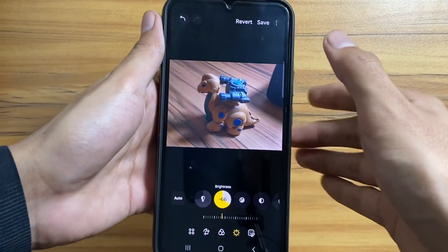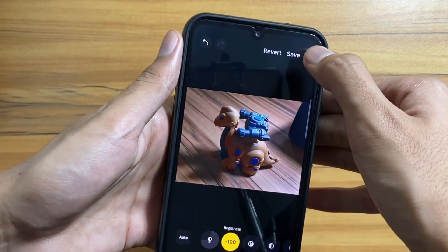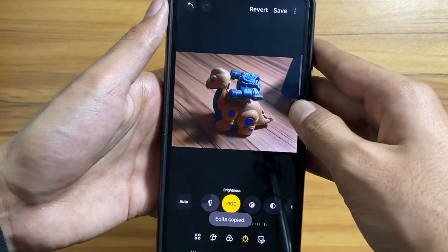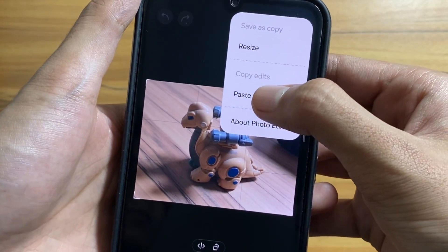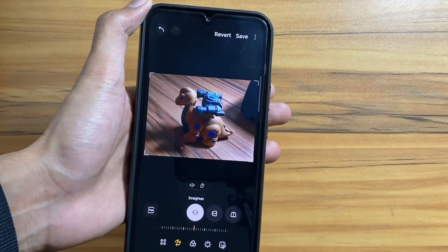Next up, there is a new feature in the gallery app. You can now simply copy edits from one photo and paste them onto other photos. As you can see, I copied the edits from one photo and pasted them onto another. It is a cool feature that can save a lot of time.